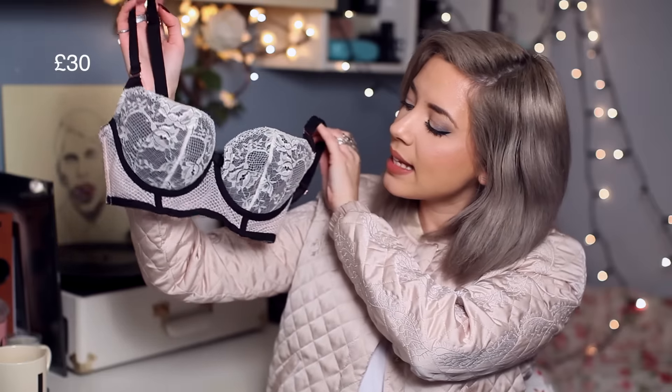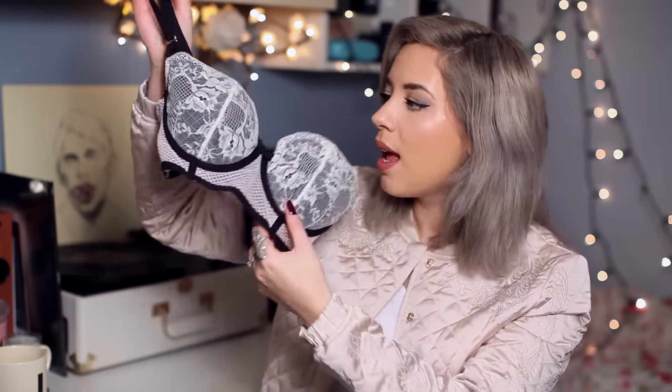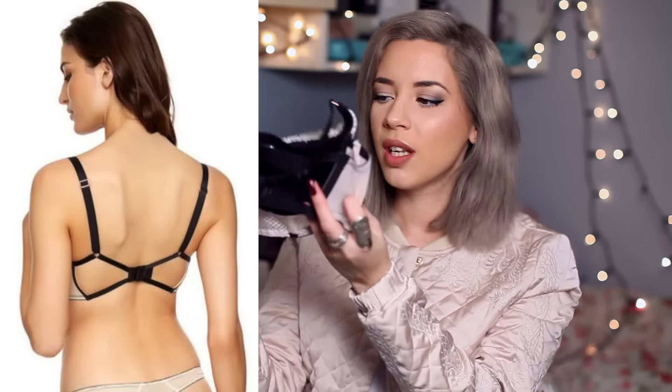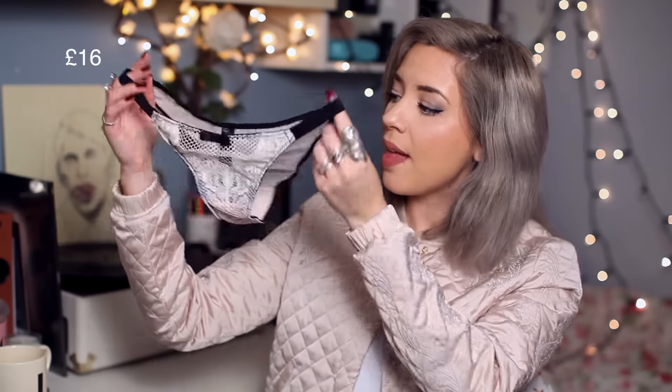Moving on to some Anne Summers pieces. It's long line, it's lace, and there's a mixture of a nude netting material. It fits really lovely and the back has a kind of cage style to it. Mesh at the front mixed with lace and then the back is just mesh — they're very pretty. It's just a nice blush nude and very, very classy.